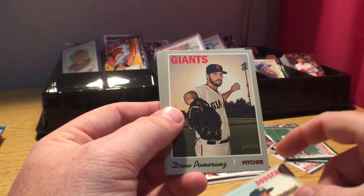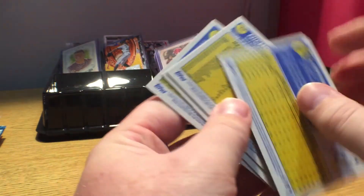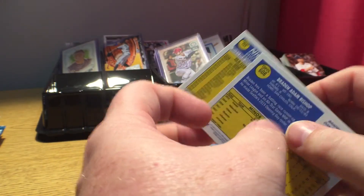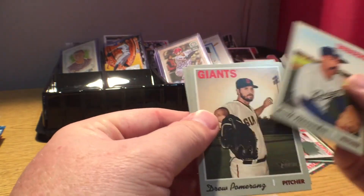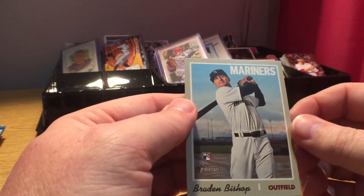Scott Alexander — the back of that felt a little different for a second — Scott Alexander, Drew Pomeranz, Nick Kingham, and Braden Bishop rookie card. I don't think any of these others are short prints.